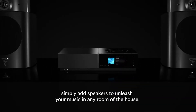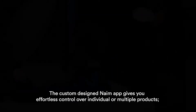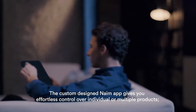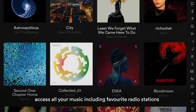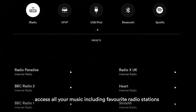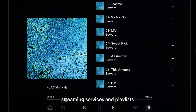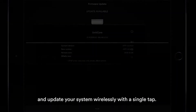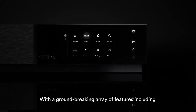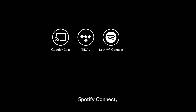With each player working independently or together, simply add speakers to unleash your music in any room of the house. The custom-designed app gives you effortless control over individual or multiple products, with access to all your music including favourite radio stations, streaming services, and playlists, and the ability to update your system wirelessly with a single tap.